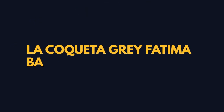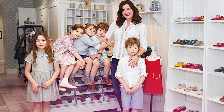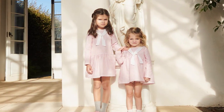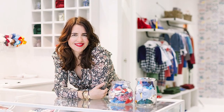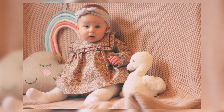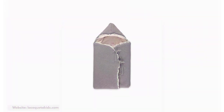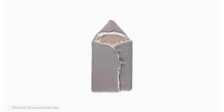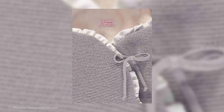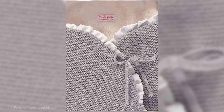La Coqueta Grey Fatima Baby Merino Nest. La Coqueta is known for their beautiful array of children's clothing, specializing in traditional Spanish styles. It offers a range of clothing and accessories for babies, boys, and girls, often incorporating high-quality fabrics and timeless designs. The La Coqueta Grey Fatima Baby Merino Nest is a cozy and comfortable sleeping or resting space for infants, valued at £99. Made from luxuriously soft merino wool, it will definitely keep babies cozy on those chilly luxury walks.